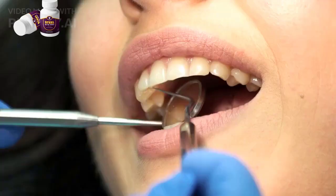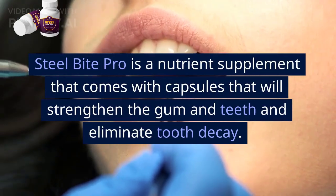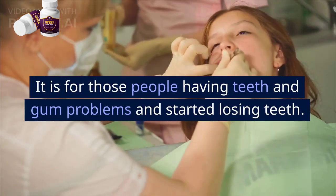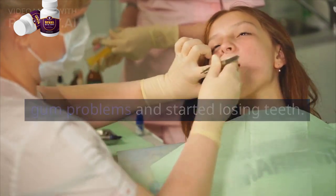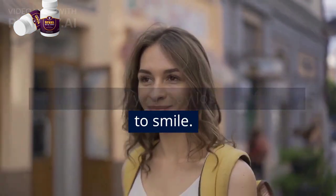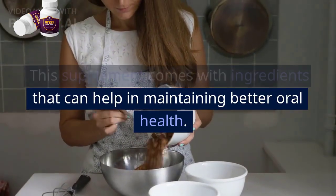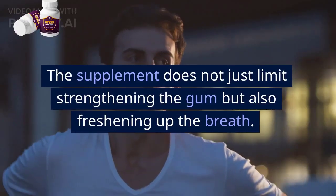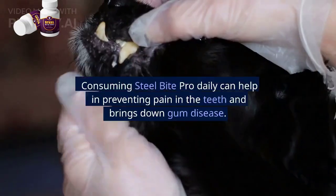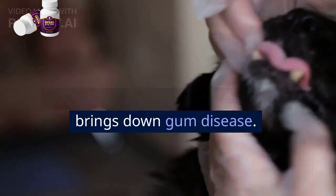So what is Steel Bite Pro? Steel Bite Pro is a nutrient supplement that comes in capsule form to strengthen the gum and teeth and eliminate tooth decay. It is for those people having teeth and gum problems and who have started losing teeth. Losing teeth is the most embarrassing situation, and you may lose confidence to smile. This supplement contains ingredients that help in maintaining better oral health and freshening up the breath.